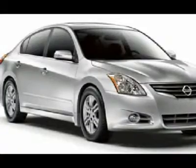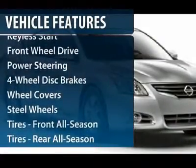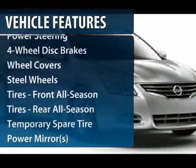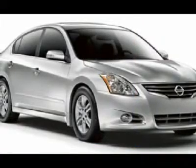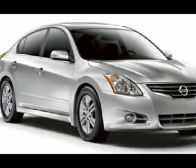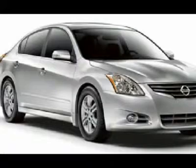Here are some of this vehicle's great options: traction control, anti-lock braking system, stability control, air conditioning, power steering, adjustable steering wheel, cruise control, four-wheel disc brakes, keyless entry, keyless start.